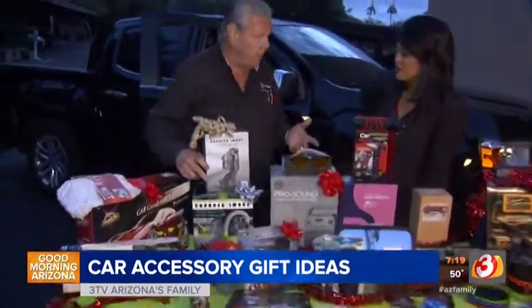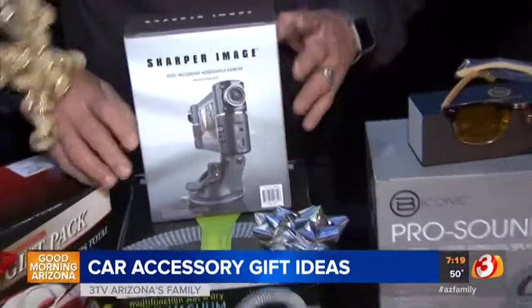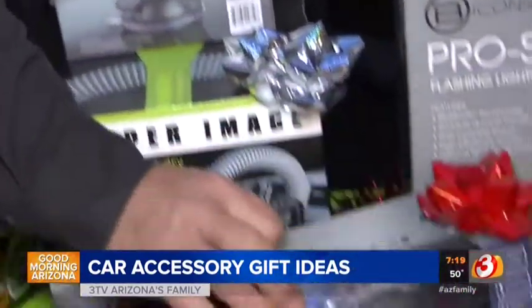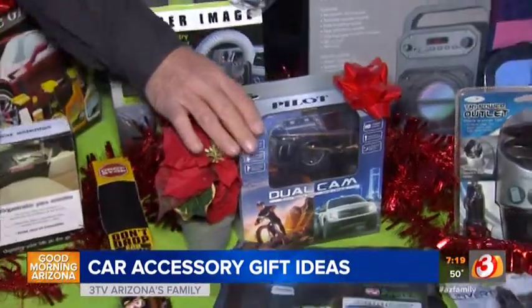Some electronics — we've got cameras coming left and right. I got one of them from Sharper Image. Sharper Image is always great. This one's from Napa. And this is in the $50 to $60 range. Not bad.